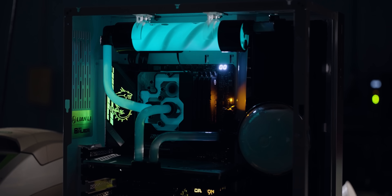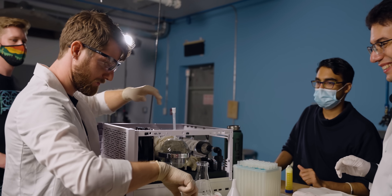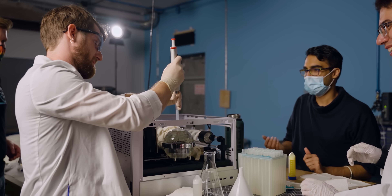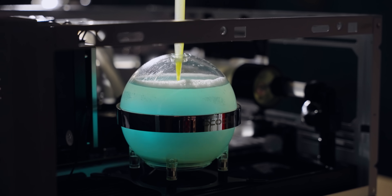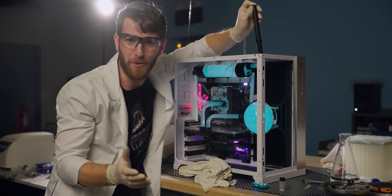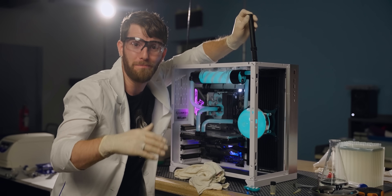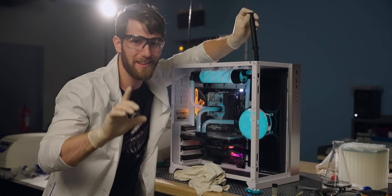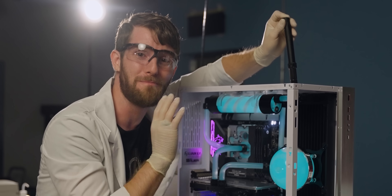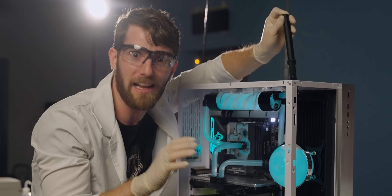This is no regular PC coolant, but rather bioluminescent coolant that you are about to watch us create with the help of the genetically engineered bacteria that is behind us over there. It isn't the kind of thing you'd run in your PC 24-7, at least not exactly like this, but the biotechnology involved blew my mind. So let's have a chat about how we built the world's first bioluminescent gaming PC, or as I call it the angler fish.